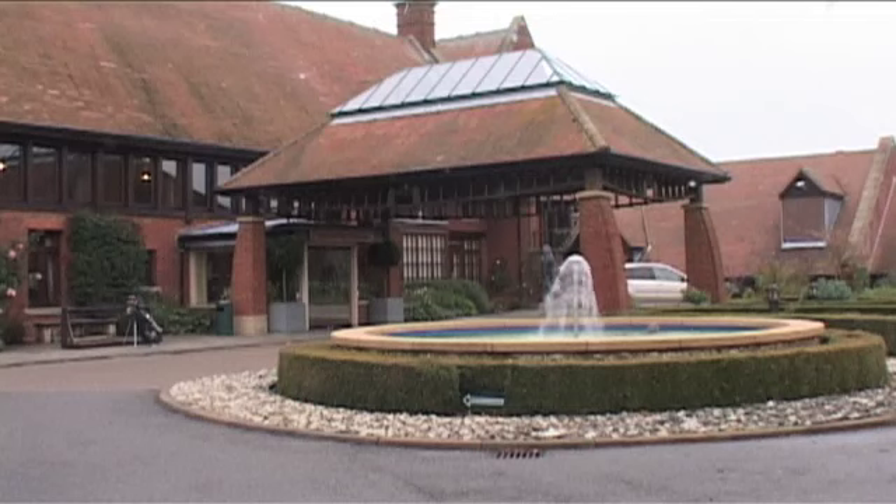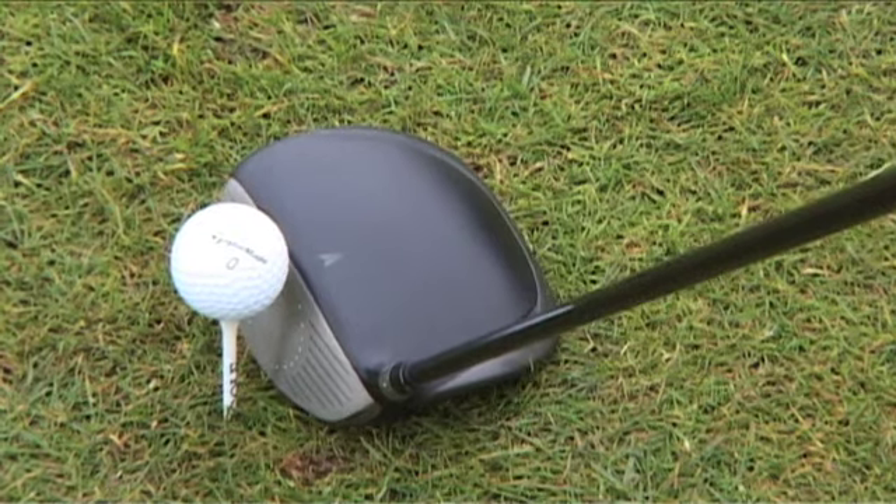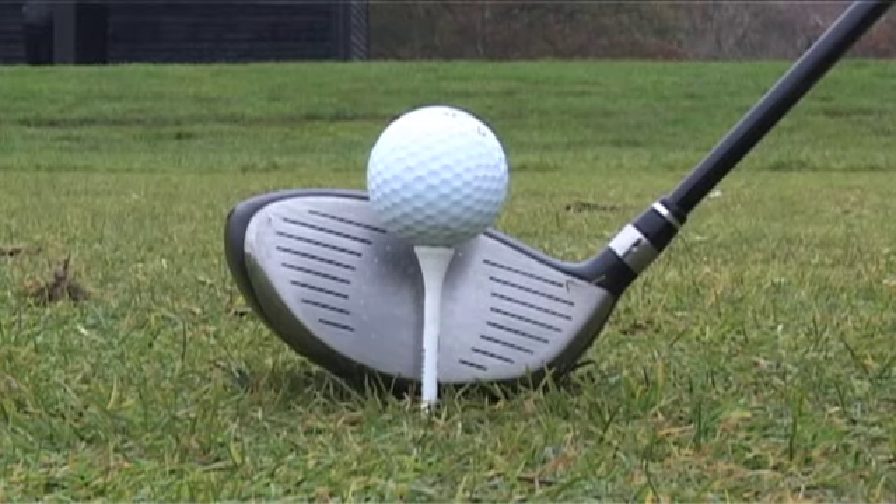Welcome to the GearBolt, our regular online video equipment reviews. This time we're taking a look at some of the latest drivers to hit the market. We're at the London Club in Kent. In this particular one we're looking at Nike's new square model, the Dymo SQ, which I'm going to be hitting now with my colleagues, Paul O'Hagan and Mike Harris.